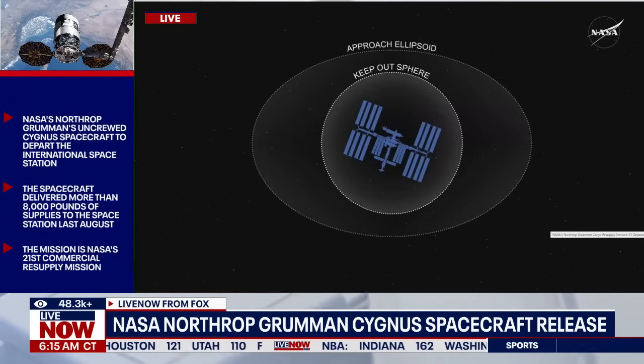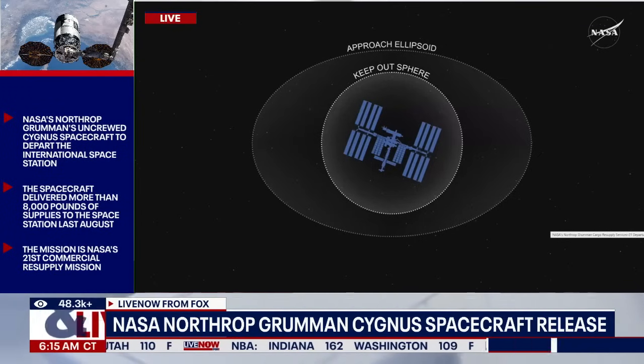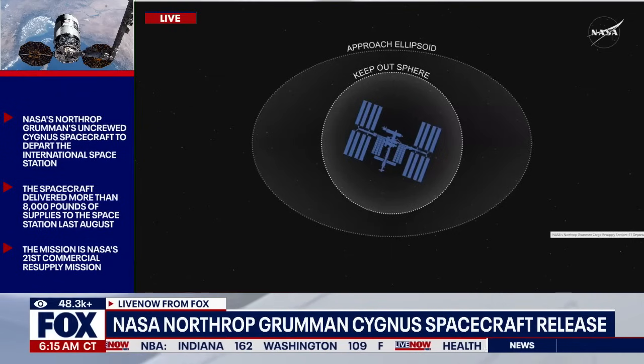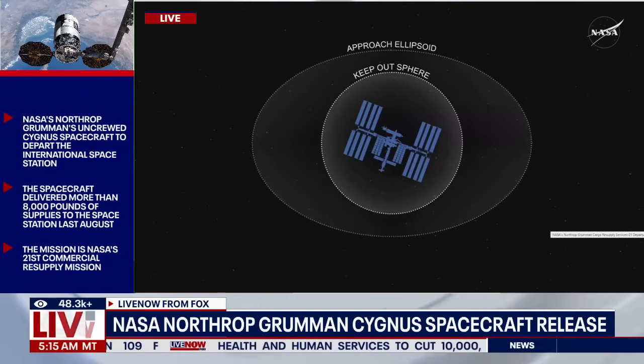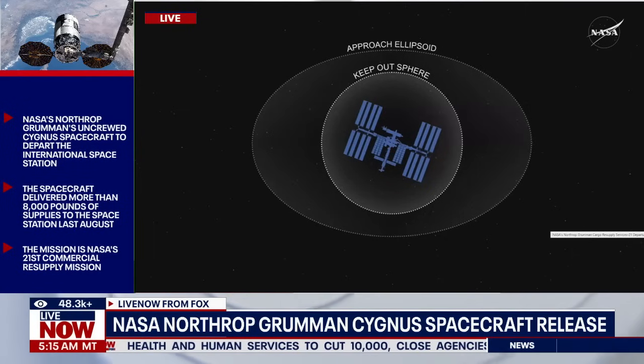The approach ellipsoid is another invisible marker a little farther out from the International Space Station. After the vehicle crosses the approach ellipsoid, joint operations will end, coverage will wrap up, and responsibility of the vehicle is handed back to Northrop Grumman.